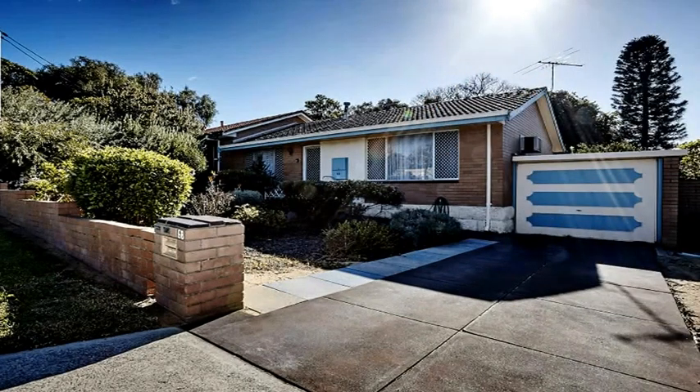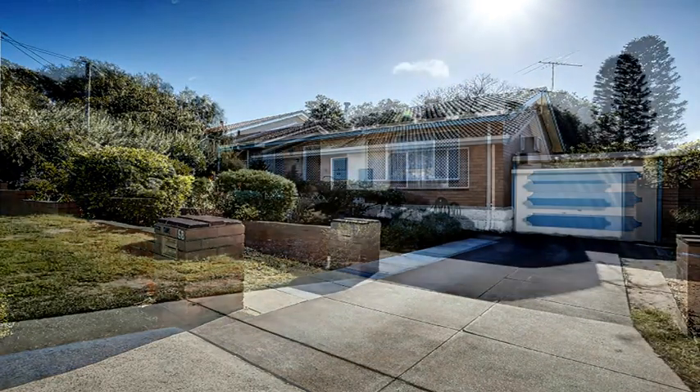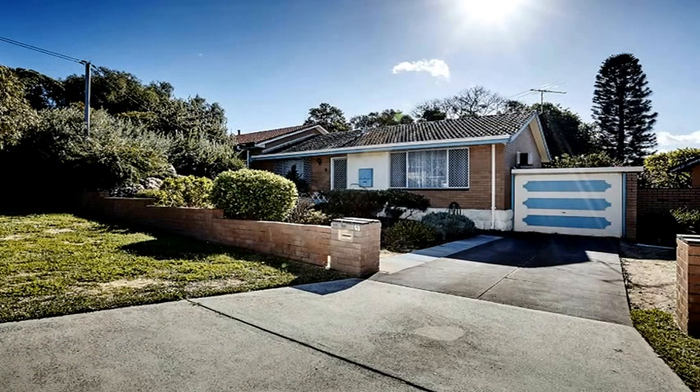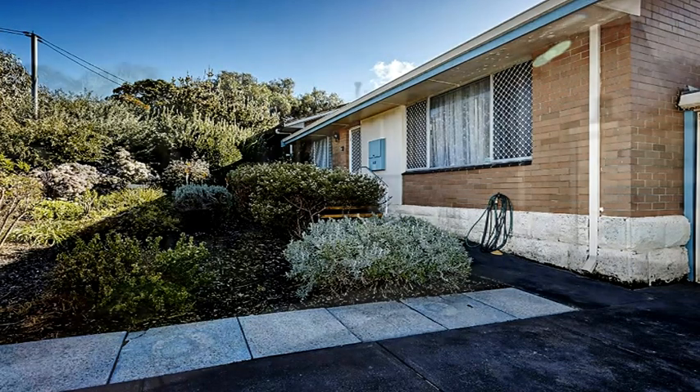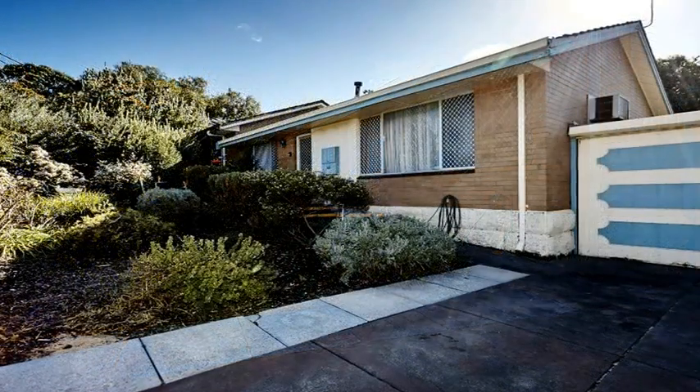When the owner of this property can live here on her own until the ripe old age of 99 and a half — apparently the half is very important when you get to that age — then you know that this is an exceptional location.